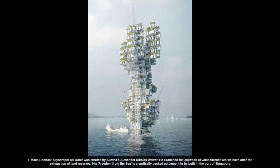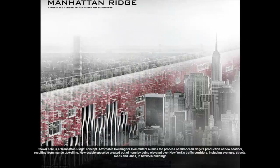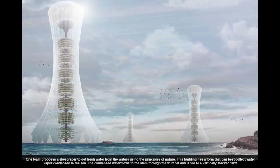Instead of demolishing the historic structures, the designers suggest finding space in between and on top of existing buildings. This should provide enough space to insert new cultural spaces, including a large theater, music hall, cinema, rehearsal rooms, and an outdoor music stage on what was a parking lot.